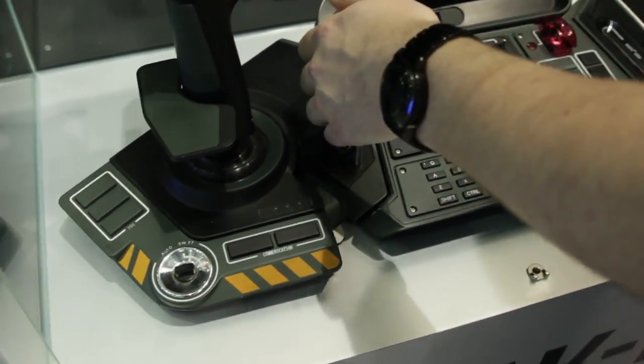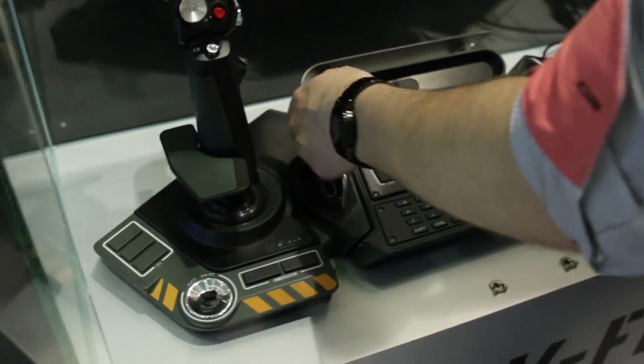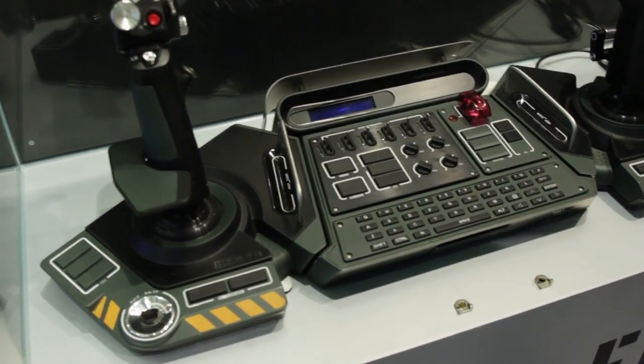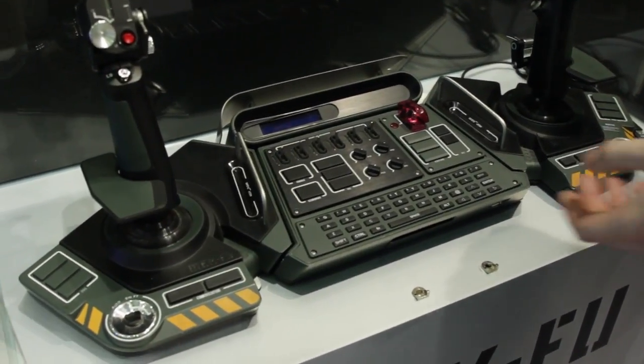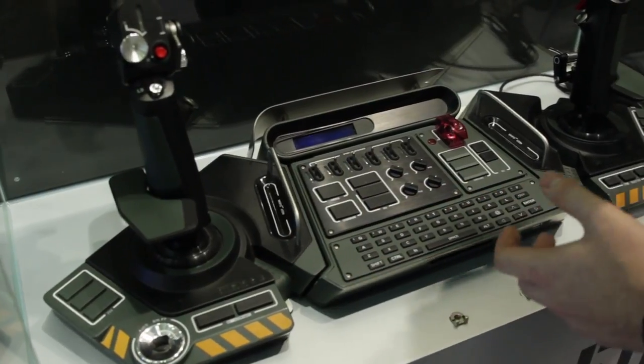Big handlebars to pick it up — I'm not going to do that because it's a sample, so I don't want to ruin it. There's an LCD screen up here. I'm not entirely sure what it displays, but I'm assuming it will be similar to G15 keyboards from Logitech where it can display your ammo and other things right there.